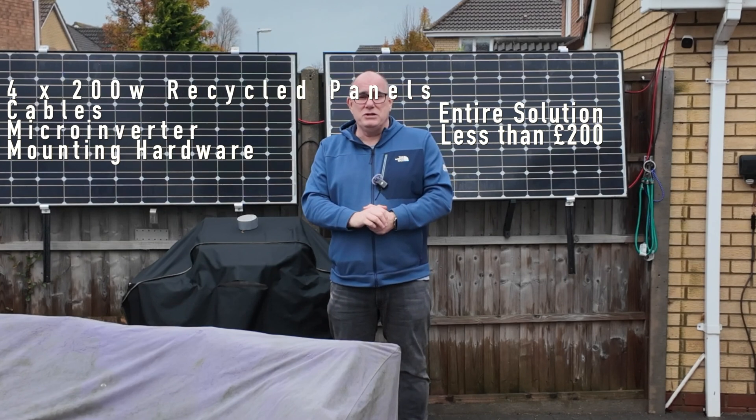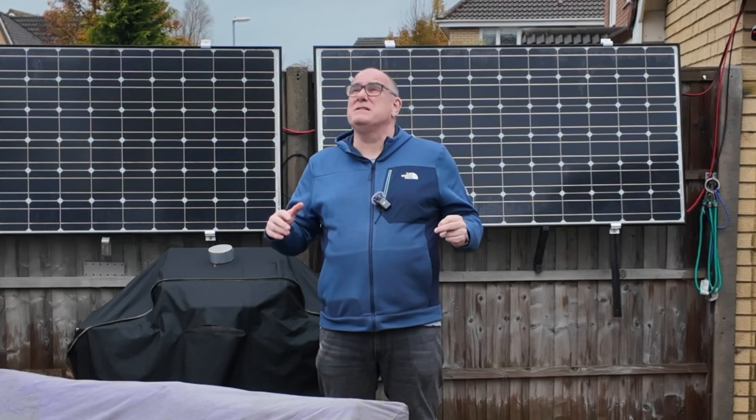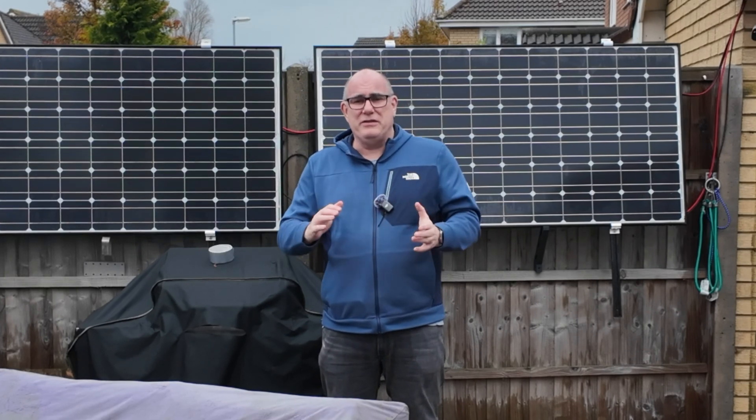The great thing about this solution is you don't need an electrician to set it up for you. I'm going to do a full video on this solution in a couple of weeks, maybe when I get a bit better weather, and I'll show you how the whole system works and how you can build a system yourself for less than 200 pounds.